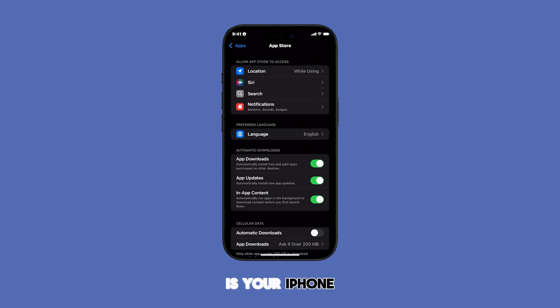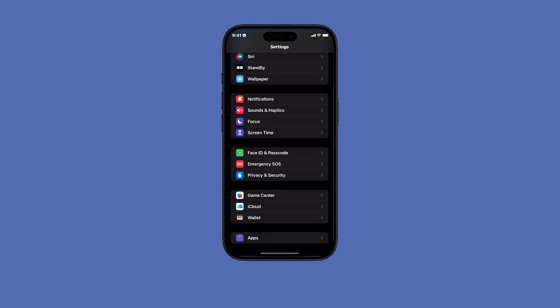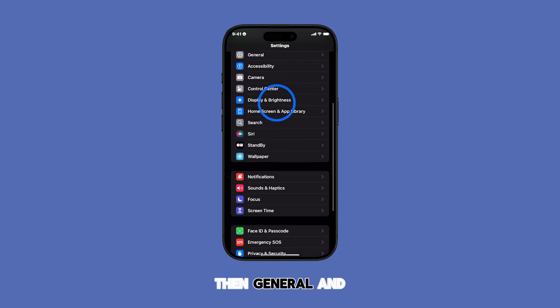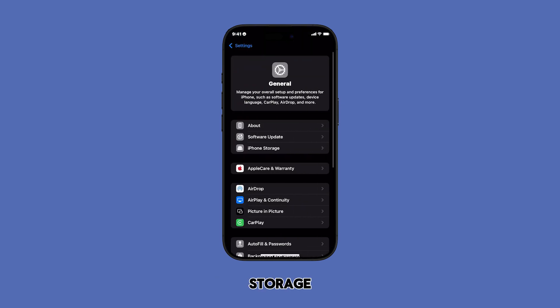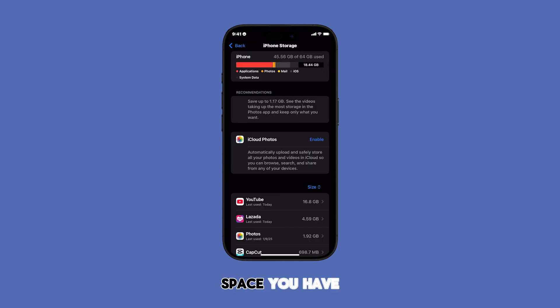Another important factor is your iPhone storage. If you're running low on space, you won't be able to install new apps. Go to Settings, then General, and tap on iPhone Storage. Check how much space you have available. If it's nearly full, you'll need to free up some space by deleting old apps, photos, or videos.